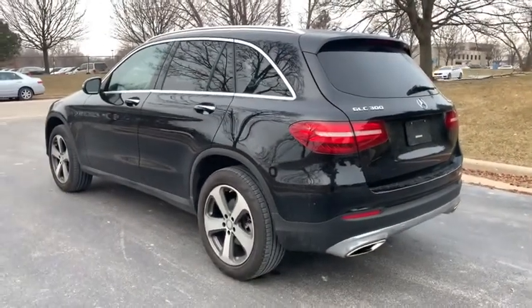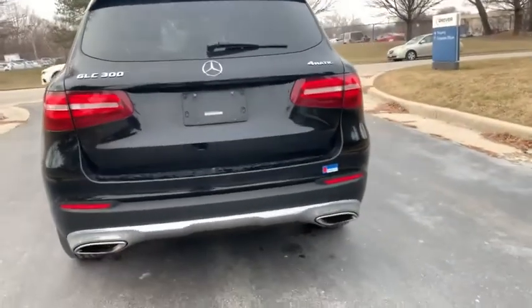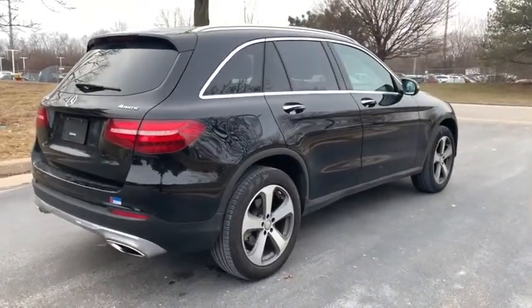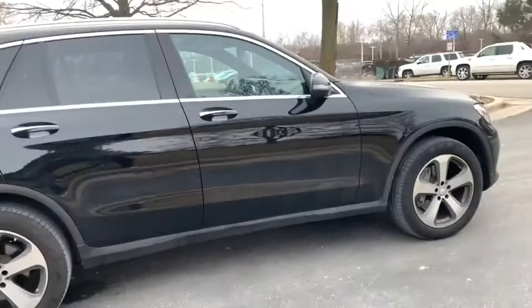Looking for the right vehicle? Check out the 2017 Mercedes-Benz GLC. The Mercedes-Benz GLC sets the bar for the luxury SUV — a mid-size SUV that's all lean muscle and has a roomy new cabin full of style and substance.